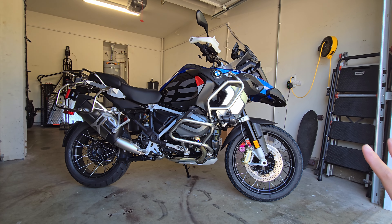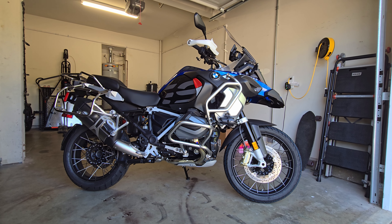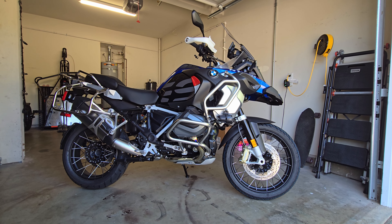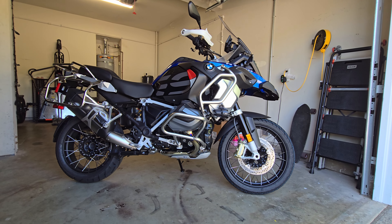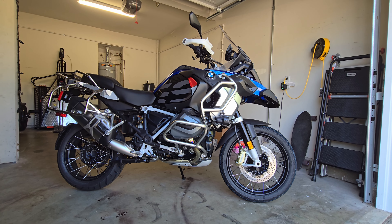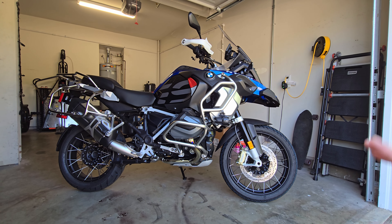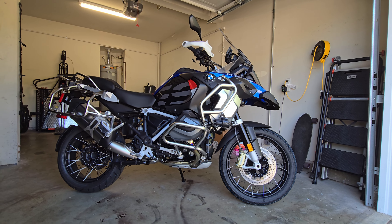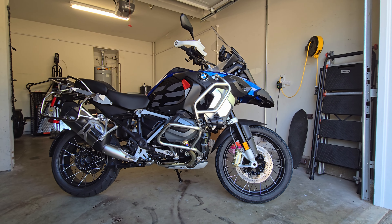The S will do everything you need. You can even put a 21-inch front wheel on it since it already has a 19/17 setup like a GS. You can go to Woody's Wheels or put an Adventure R wheel on there and change the fender. The suspension travel is less on the S, that's true, but it's a much more comfortable motorcycle for daily use.